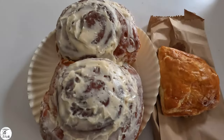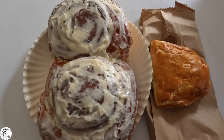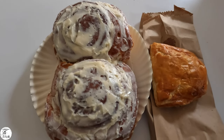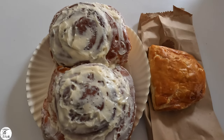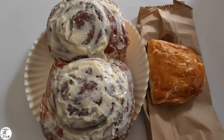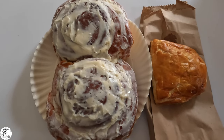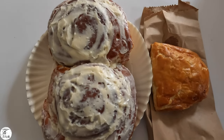We just got home from La Casita del Pan, and I have to say it was absolutely the best pan dulce we have ever had. We brought home two giant cinnamon rolls to have for breakfast tomorrow, and we got one of their little savory empanadas. The employees were super friendly, everything was so delicious, and I really couldn't recommend it more.